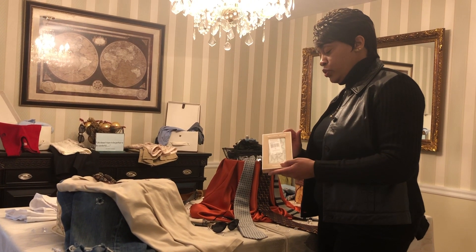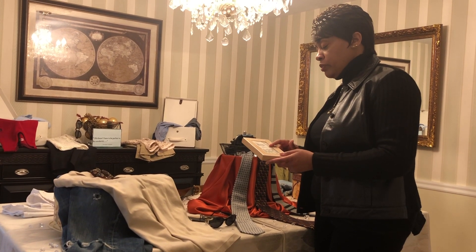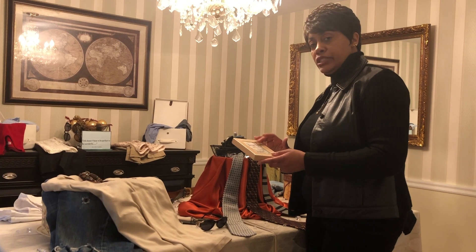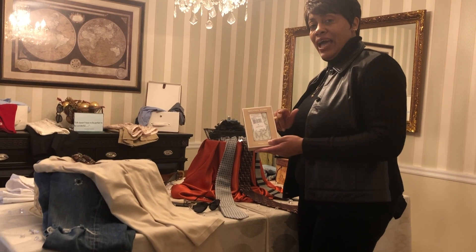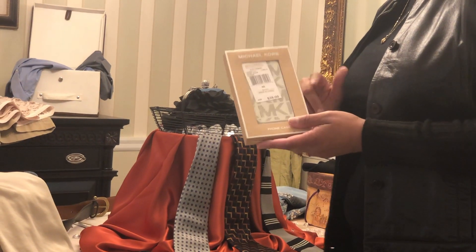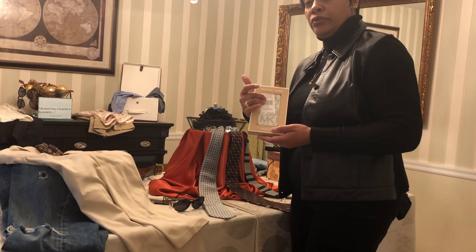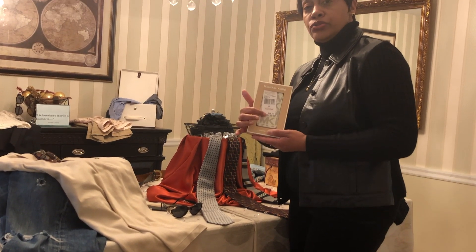This Michael Kors phone case came from a friend of mine who has a thrift store. I walked in one day and she said, 'Kim, get that for one of the boys' phones.' And I think she gave it to me for like 50 cents. You can see it has tags on it and it says it retails for $38.